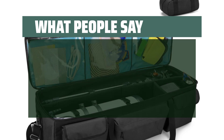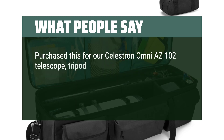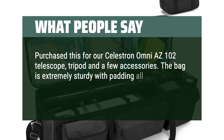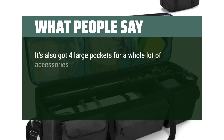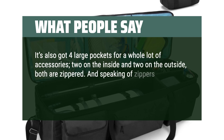What people say: Purchased this for our Celestron Omni AZ-102 telescope, tripod, and a few accessories. The bag is extremely sturdy with padding all around, plus a modifiable and removable divider. It's also got four large pockets for a whole lot of accessories — two on the inside and two on the outside, both zippered.